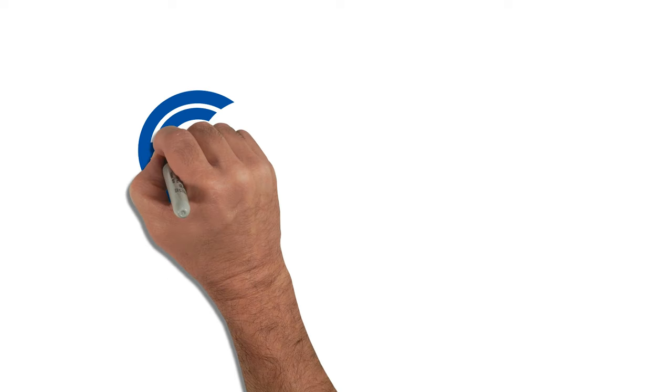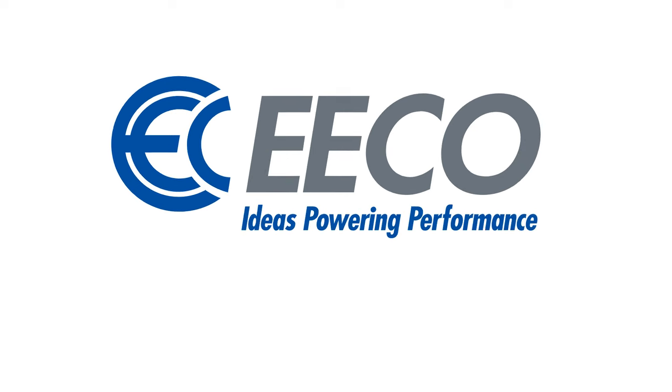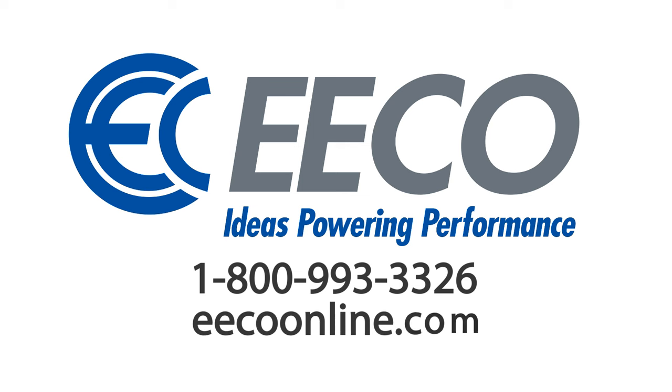If you need help starting a CBM program or defining objectives to drive results, contact ECO today at 1-800-993-3326 or visit us at ecoonline.com.